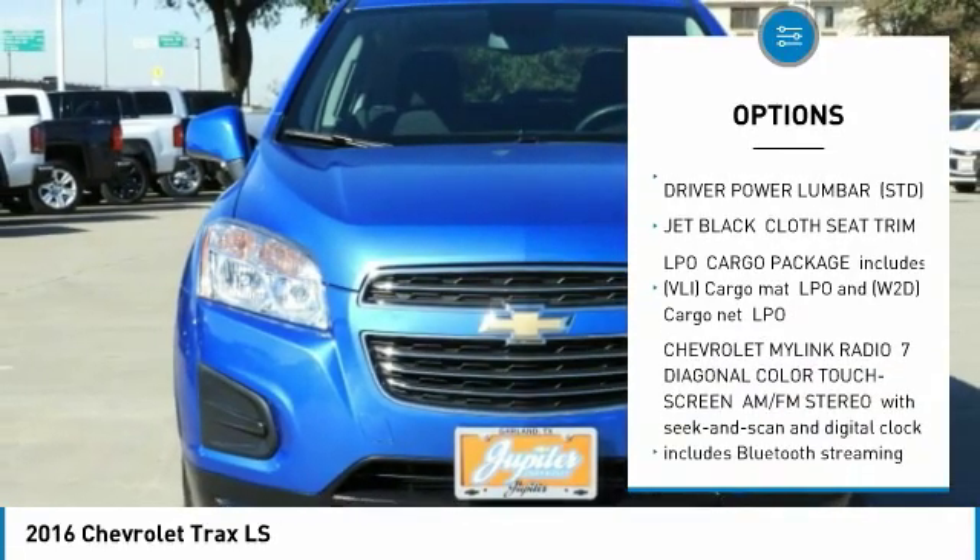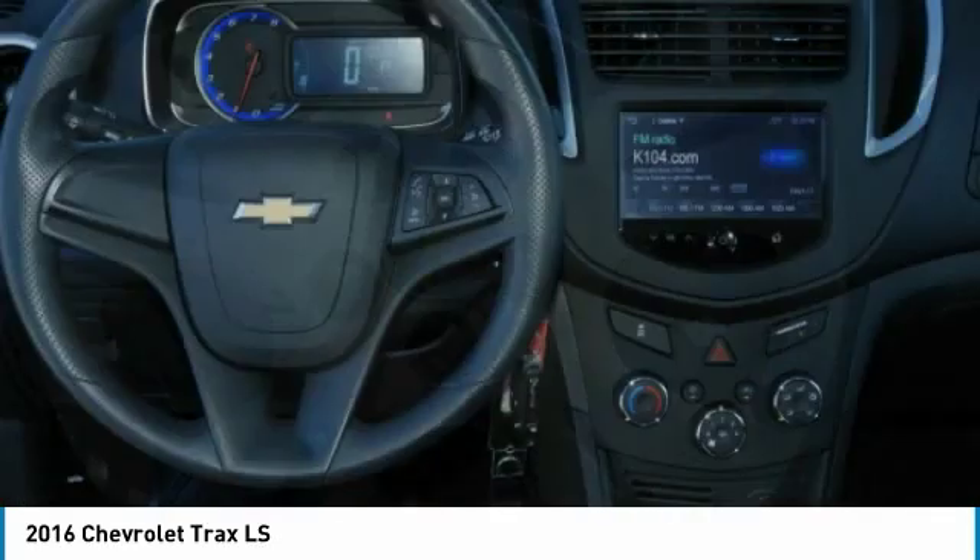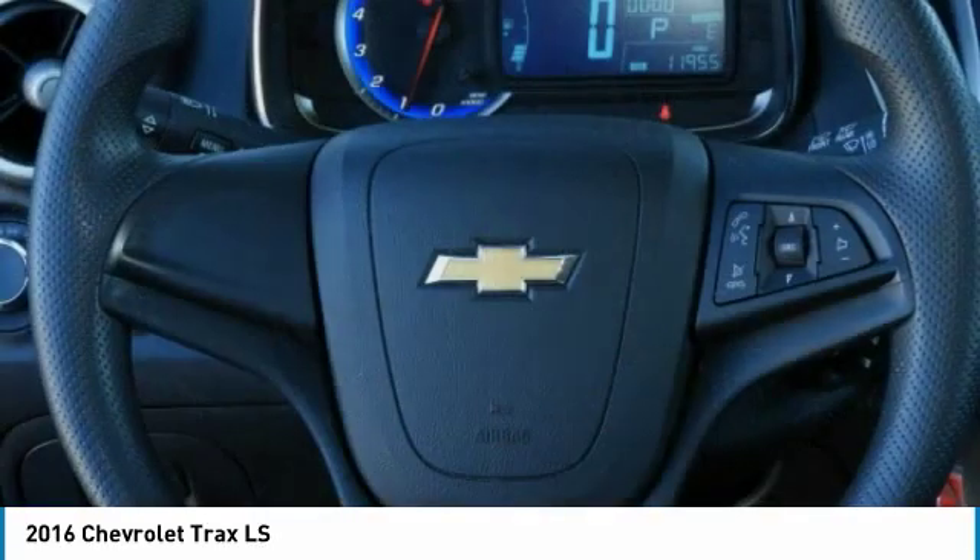Tires are front all-season and rear all-season. Additional features include keyless entry, auxiliary audio input, steering wheel audio controls, and an MP3 player.